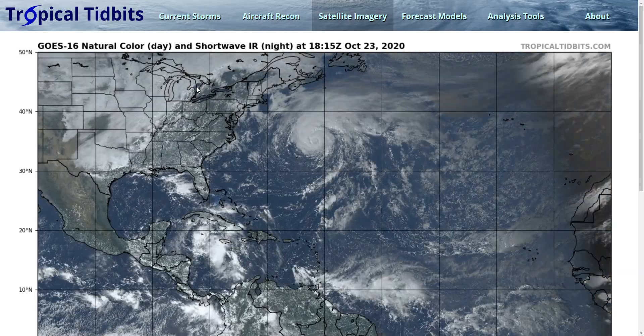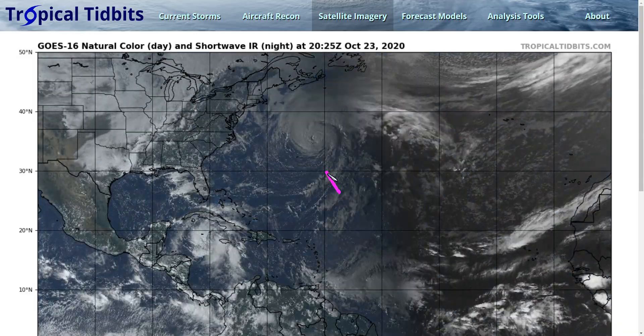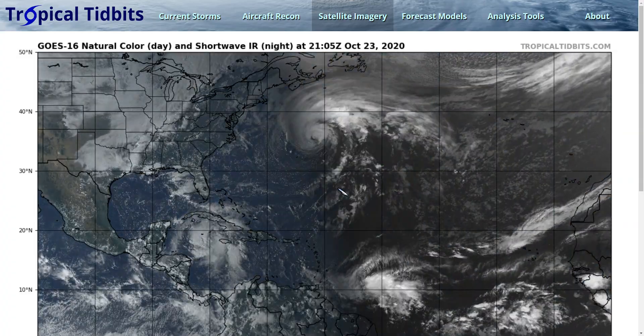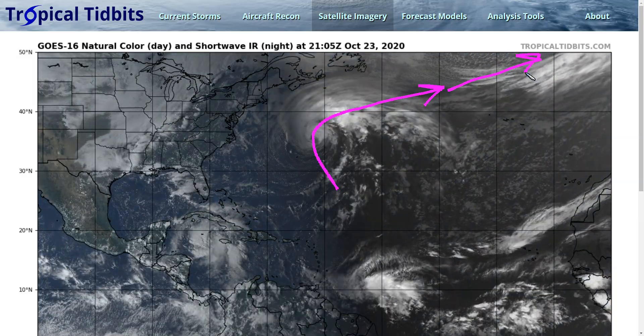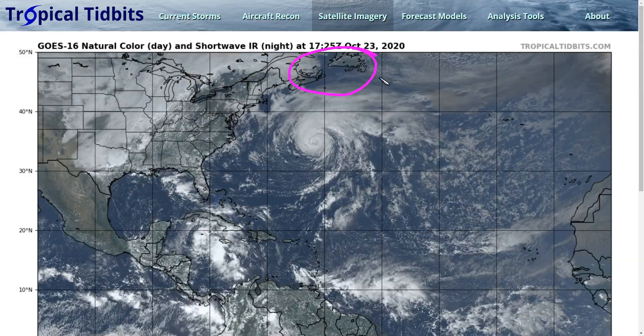We're watching a couple of storms in the Atlantic right now. Hurricane Epsilon is up here to the northeast of Bermuda. I have not been making videos on this. This came up just at the east of the island, bringing a brief period of rough weather to Bermuda, and it is now turning to the east over the North Atlantic, where it could become a strong non-tropical cyclone and eventually impact Europe in several days, but it is not expected to be a threat to Canada while it remains a hurricane in the short term.